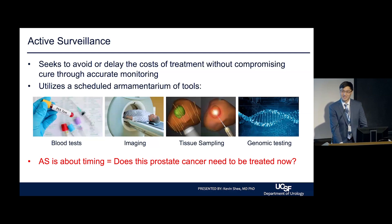As Dr. Washington mentioned, active surveillance is in the end about timing. The question we always ask ourselves when we see an active surveillance patient in our clinic is: does this patient's prostate cancer need to be treated right now?